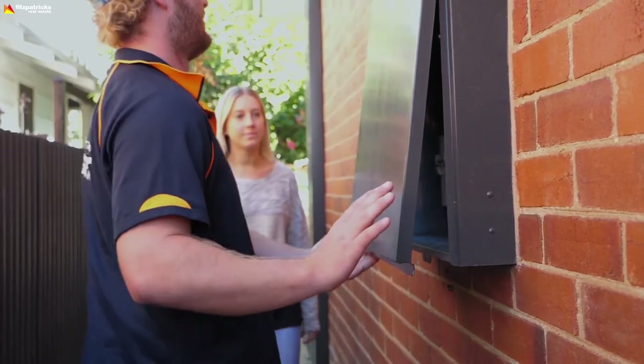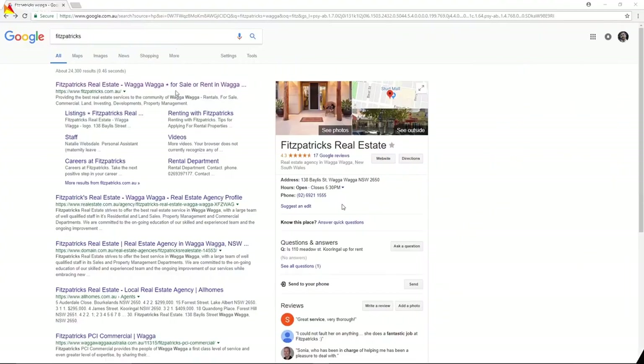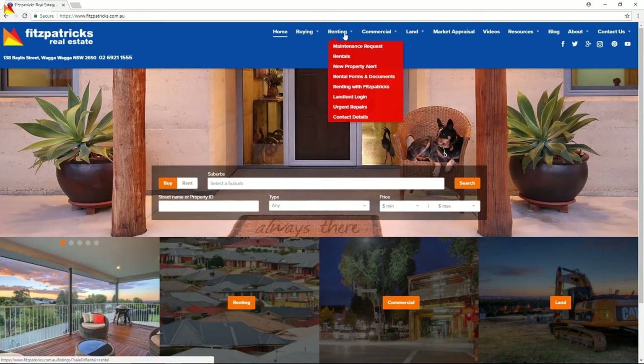Of course, if the matter is urgent, please call our office straight away. And if it happens to be out of hours, jump onto our Fitzpatrick's website to confirm what is an urgent repair and who to call if it is.